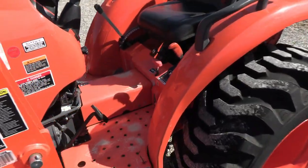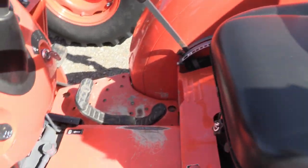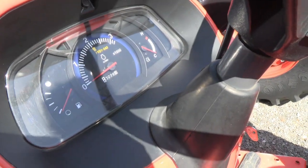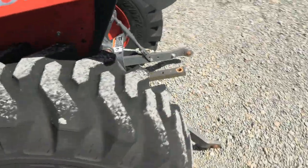It has a hydrostatic transmission with three ranges. There's a treadle pedal for your forward and reverse. Currently showing 226.2 hours on the machine. R4 tires are in great shape.